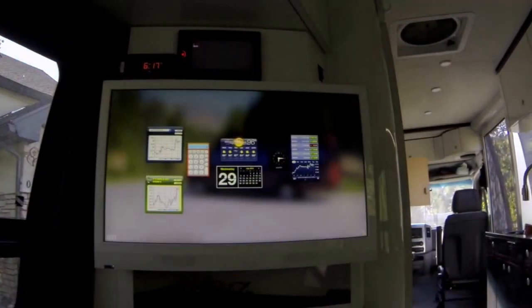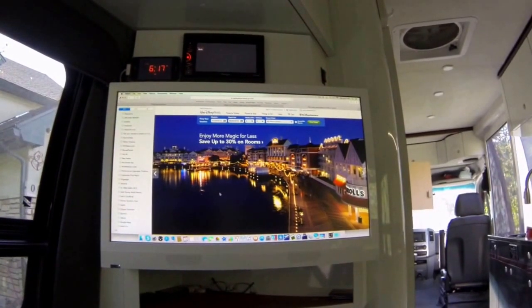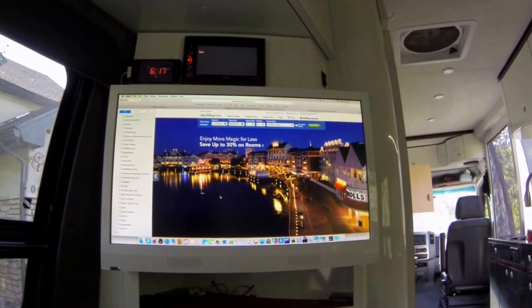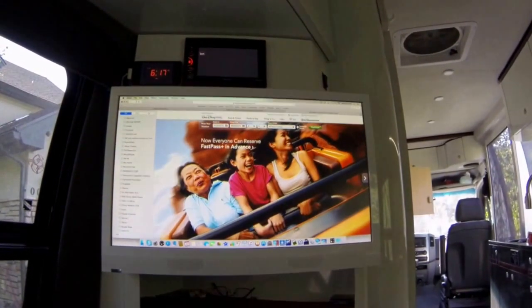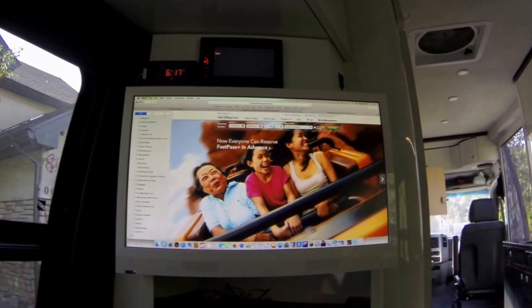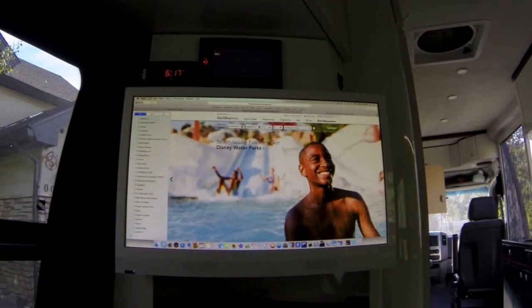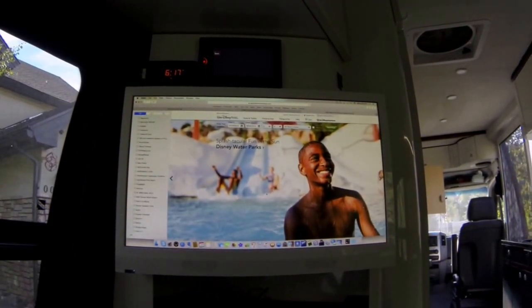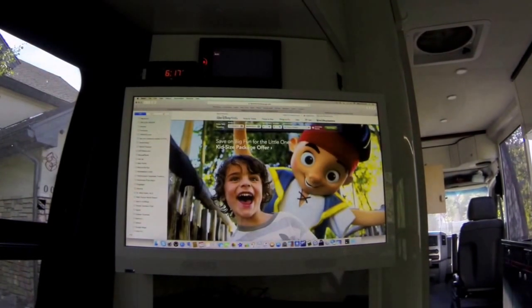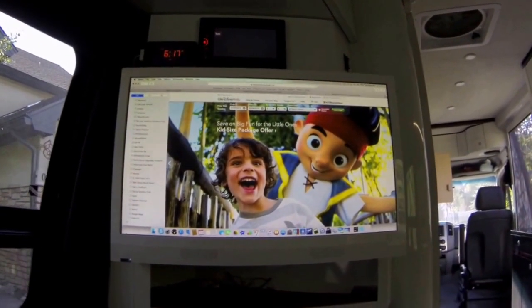I also have a calendar running. You get the idea — you have options here to connect to the world personally or business-wise. In a moment we'll go up on the roof and I'll show you some of the equipment there. Entertainment-wise, if you're hooked up to the computer Wi-Fi network you can reach out and pull in TV shows with Hulu and different streaming sites.